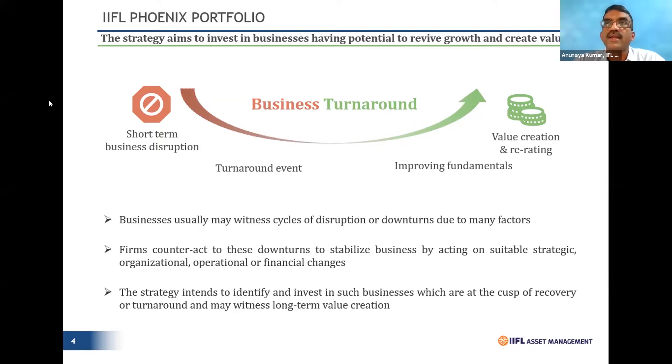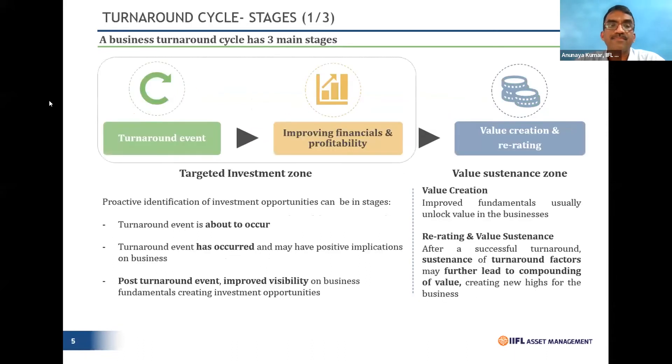That's exactly what turnaround is all about: short-term business disruptions for reasons beyond your control. As we go ahead and start noticing the event seeing a turnaround, and because of the improvement in fundamentals, we believe massive value creation or re-rating is going to happen. Stocks that are part of the Phoenix portfolio are expected to follow this life cycle exactly.